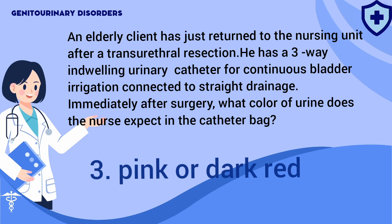Answer: 3. The urine is expected to be pink or dark red for up to 36 hours after a transurethral resection.